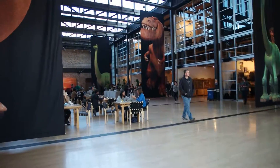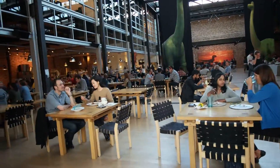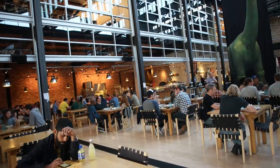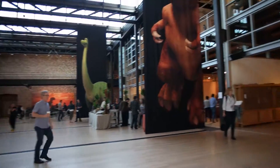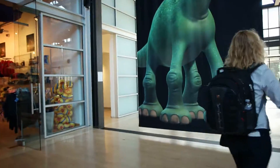You can see in the lunchroom — the meal room. And the gift shop. Okay, thank you.